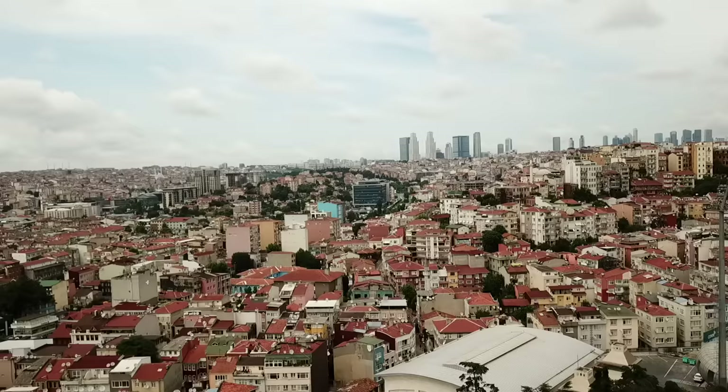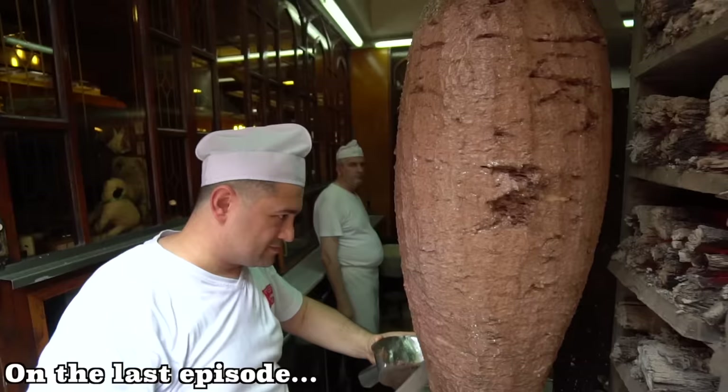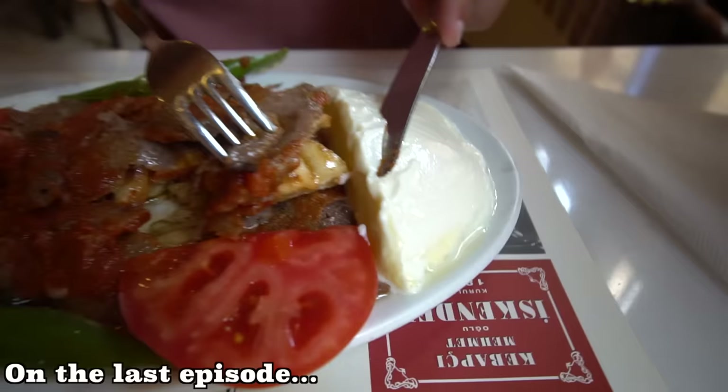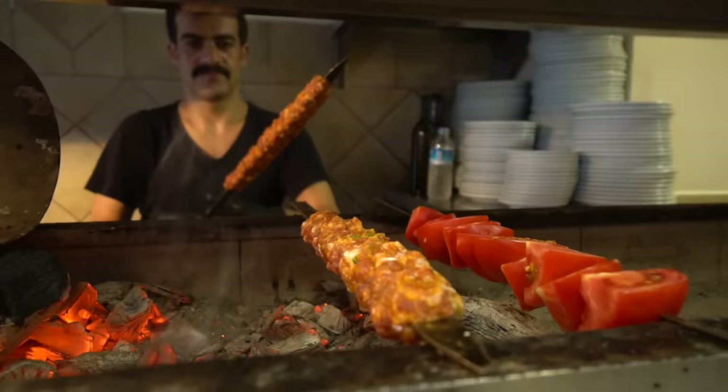Welcome to another episode of Chopstick Travel. I'm Luke and I'm Sabrina, and today is day three of our Turkish street food series. We are in the city of Istanbul, one of the greatest foodie cities in the world. If you didn't check out the last episode, we took you for the ultimate street food tour of Bursa, where we had iskender kabob — thinly sliced lamb with bubbling hot sheep's butter poured all over it. Today we are taking you on a unique street food tour of Istanbul. It's bright and early and we are hungry — let's go.